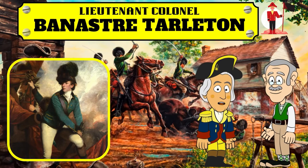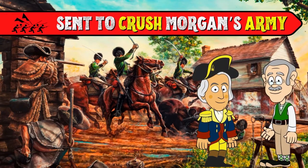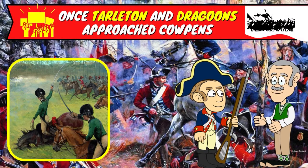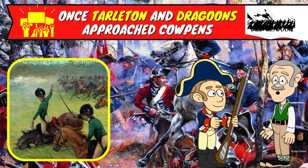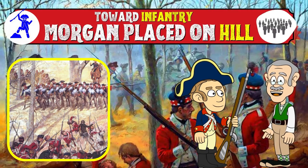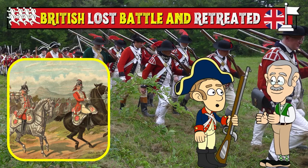Lieutenant Colonel Banastre Tarleton was sent to crush Morgan's army when the British learned that Greene had split his forces. The battle was a disaster for the British, thanks to Morgan's leadership and wisdom. Once Tarleton and his dragoons approached Cowpens, American skirmishers fired at them, baiting the British to move closer toward the infantry Morgan had placed on a hill. After quickly becoming surrounded, the British lost the battle and retreated.